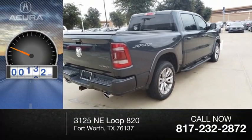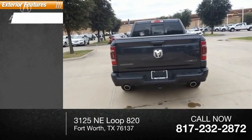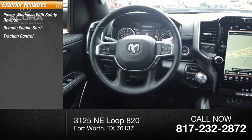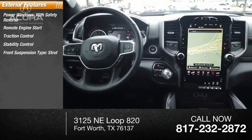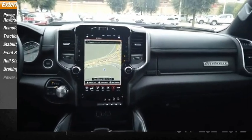This vehicle has less than 6,000 miles. Here are some of this vehicle's great options: power windows with safety reverse, remote engine start, traction control, stability control, front suspension type strut, roll stability control, braking assist, and power brakes.